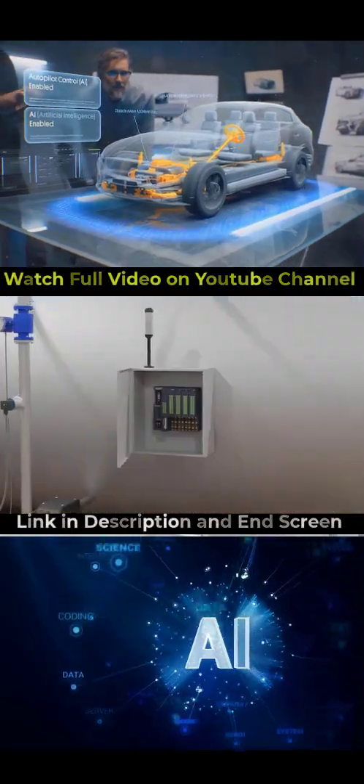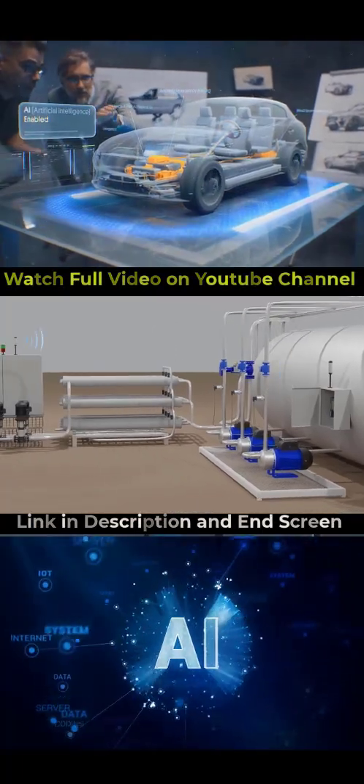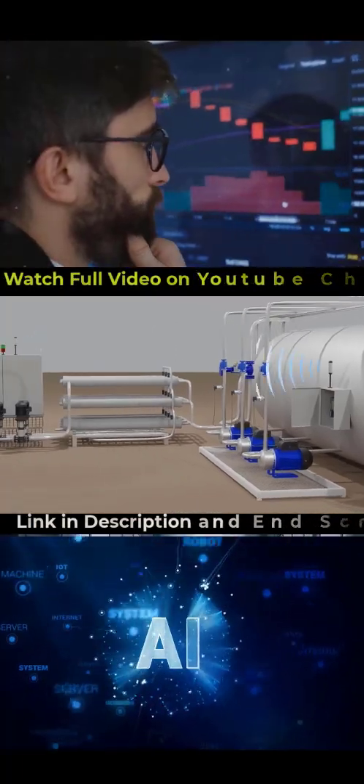The next trend is AI and machine learning. Let's talk about the brains behind all this automation magic — AI and machine learning.